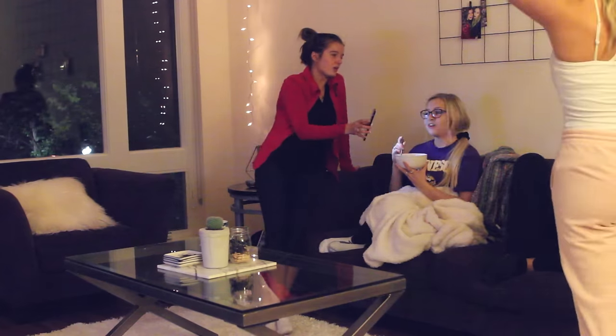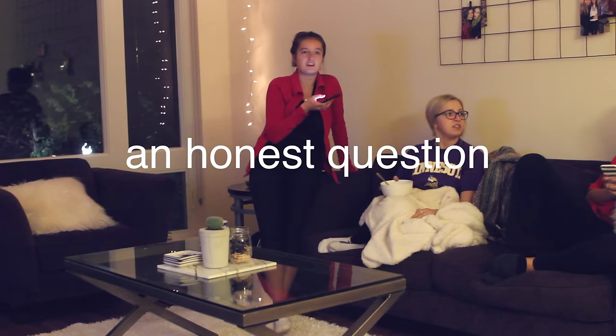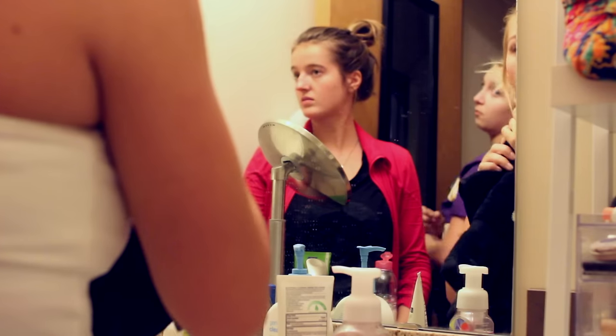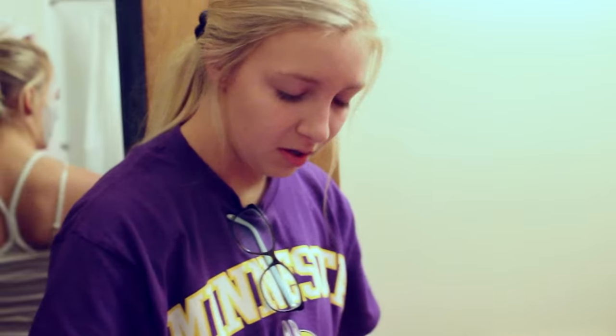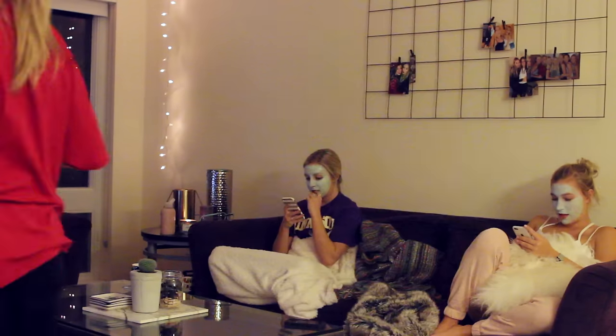After dinner I'm going to do face masks — and yes, this is a real thing that we decided to do this night. I'm not exactly sure why, but this was like an actual thing. It's a little embarrassing. Then me and my roommates proceeded to watch Quantico in our face masks. I don't know if it can get better or worse than this.